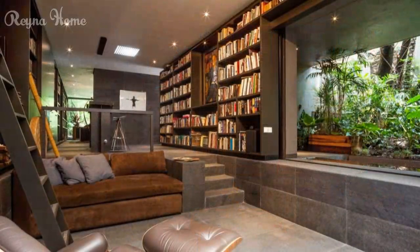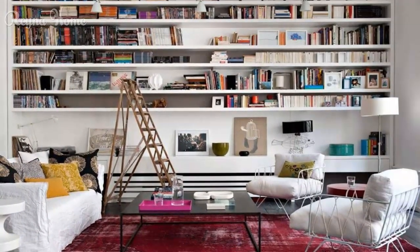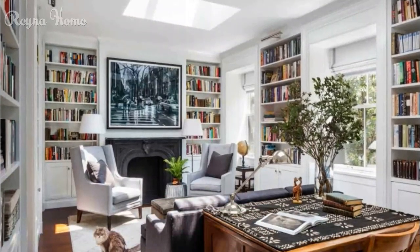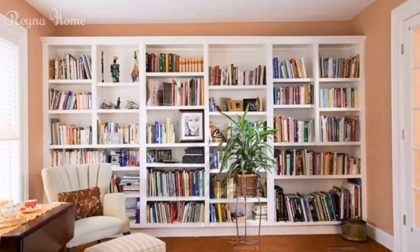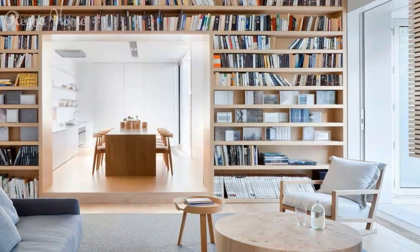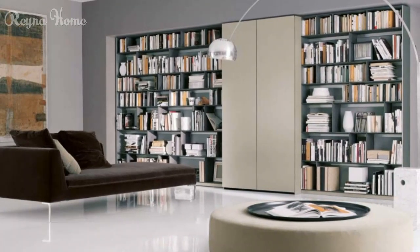Home library design ideas invite you to craft a space that nourishes the mind and the soul. By selecting the ideal room, creating captivating bookshelves, designing comfortable reading nooks, illuminating the space thoughtfully, enhancing the atmosphere with decor accents, and focusing on practicality and storage, you can transform your home library into a haven of knowledge and inspiration. Let your design choices reflect your personality, passions, and reading habits — creating a literary retreat that celebrates the magic of storytelling and the joy of exploration, leaving you with a library that not only houses books but also captures the essence of your literary journey.